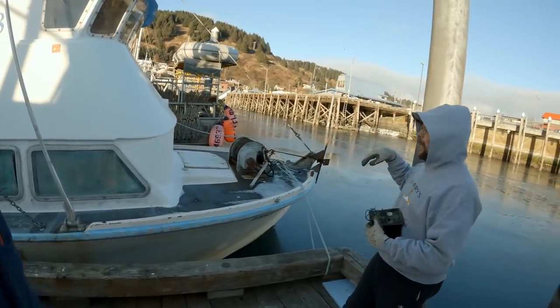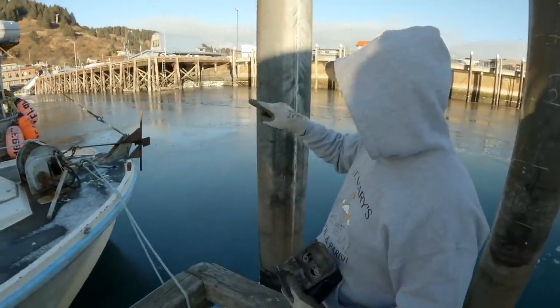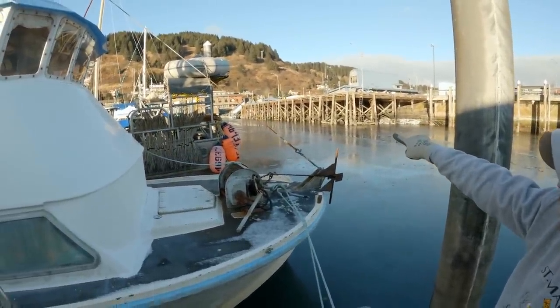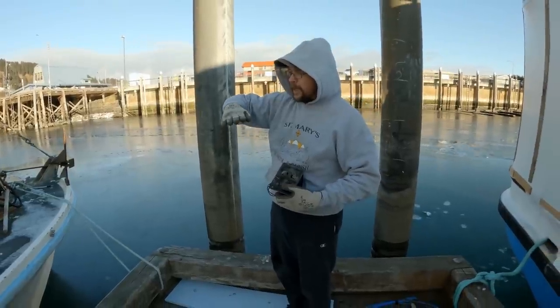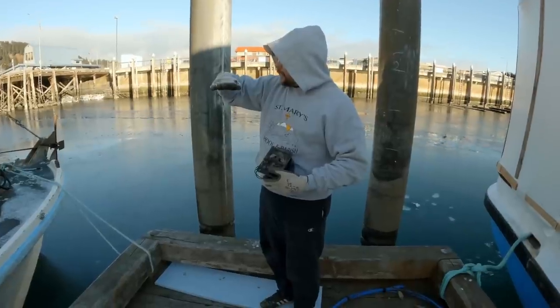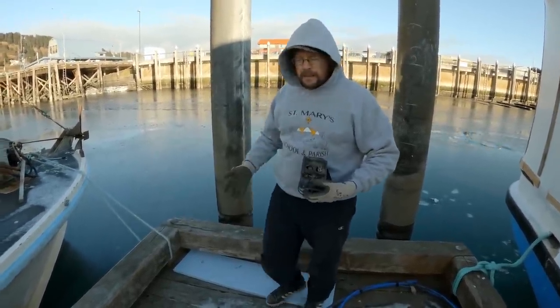To get up and down from the harbor, we only have two ramps in this harbor and one of them is over here — it's got a blue covering over it. It's basically hinged at the very top and then has some guides at the bottom. As the tide comes up, the ramp gets less steep, and when the tide goes all the way out, it gets really steep. It's a pretty simple setup.